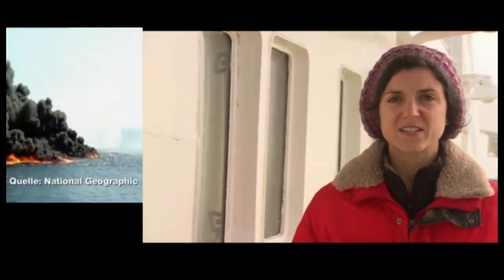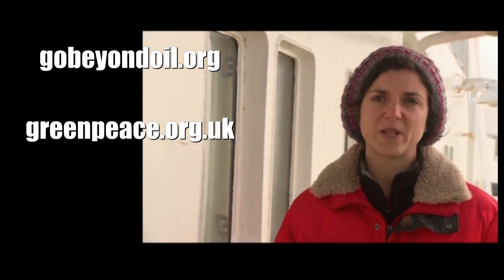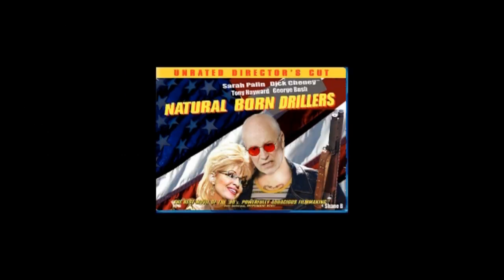We're here in the Arctic Ocean protesting against Cairn Energy, who are drilling for oil in this pristine environment. Today Cairn says they've found gas, which could be a precursor for finding oil — a big step forward for their profits but a huge step back for stopping catastrophic climate change. If oil is found in the Arctic, all the big companies — BP, Chevron, Exxon — will come to prospect in this fragile environment. We're calling on them to go beyond oil and start investing in clean, green, renewable energies.